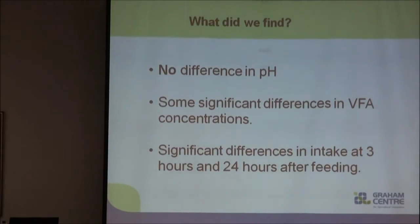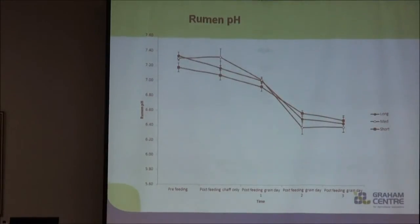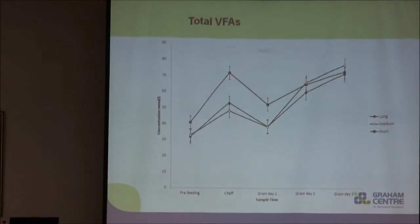We found no difference in pH between the three treatment groups over those three days of measurements, and some differences in volatile fatty acid concentrations. Looking at our rumen pH data, we can see that they all start around 7.2 and as we begin to feed grain they drop down to close to 6.0, which is what we were aiming for for subacute acidosis. But there's actually no difference between any of the groups throughout the sampling period.